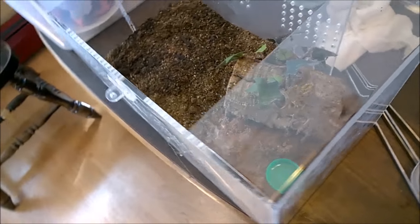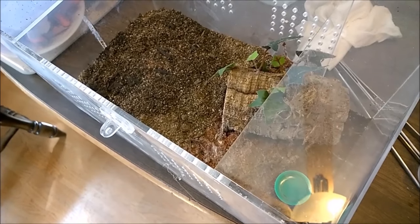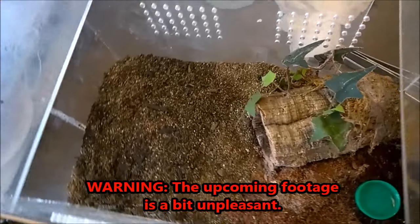We're going to start this one not focusing on the spider, because what's going to be on this next segment is kind of gross, a bit nasty, and probably disturbing. My Euathlus parvulus has been noticing has been a little lethargic lately. This is her cage.